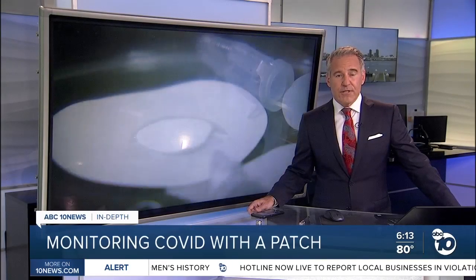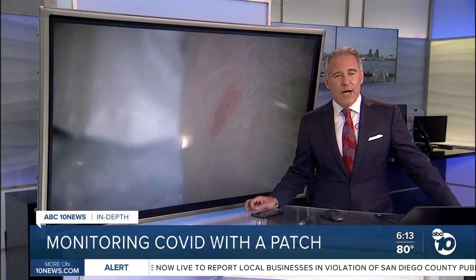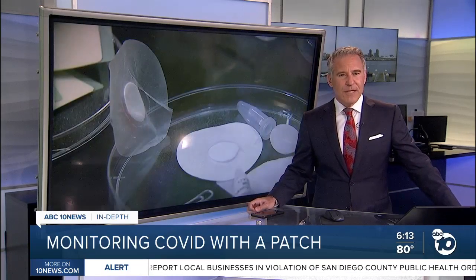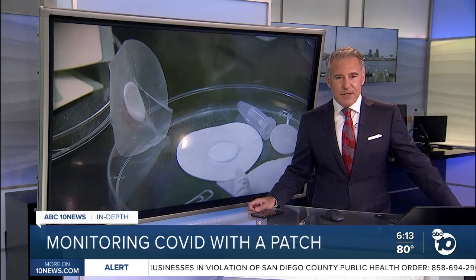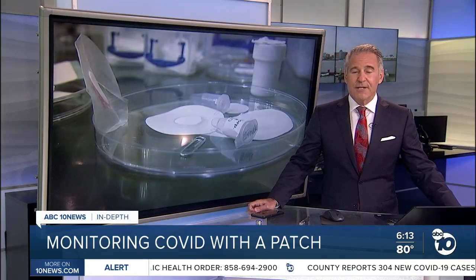When you're out in public, it is impossible to tell who has immunity to the coronavirus and who is susceptible. But a San Diego-based company is trying to change that. Their solution? Tiny beads and something similar to a nicotine patch. ABC 10 News anchor Derek Stahl is going in-depth to explain how they're leveraging old science in a new way.